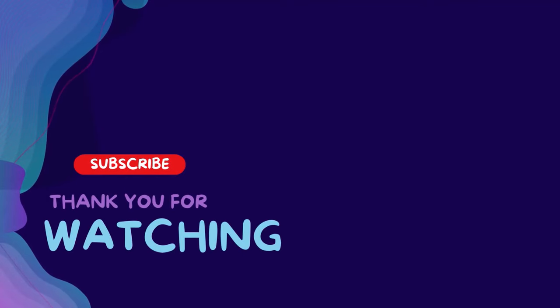Subscribe and hit the bell for daily helpful videos. Check the description for more info and prices. Leave a comment for assistance.